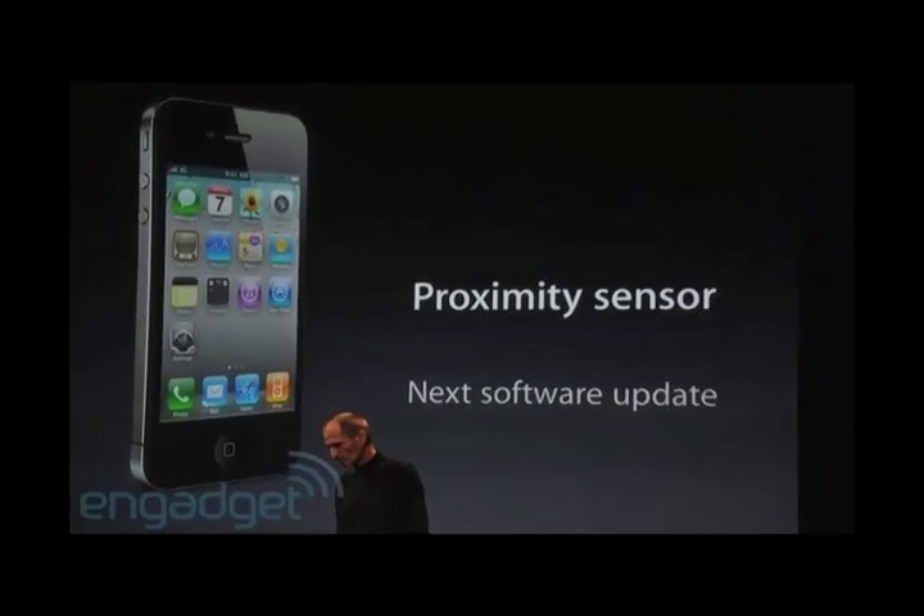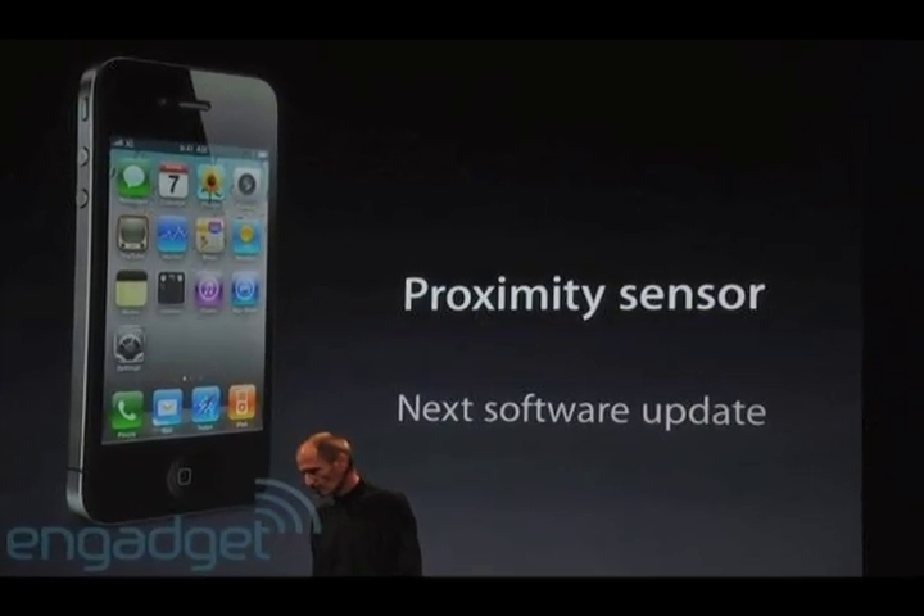I'm happy to say that it seems the update did fix the proximity sensor issues. You can check out Jennifer's post for more details, but basically she says that after a couple of do-it-yourself fixes that failed, she was kind of discouraged with her shiny new iPhone 4. But after this update, she is confident the proximity sensor issues have been resolved and she is going back to talking to people. The update is available through iTunes right now for free, so if you haven't picked it up for your phone yet, definitely go do so.